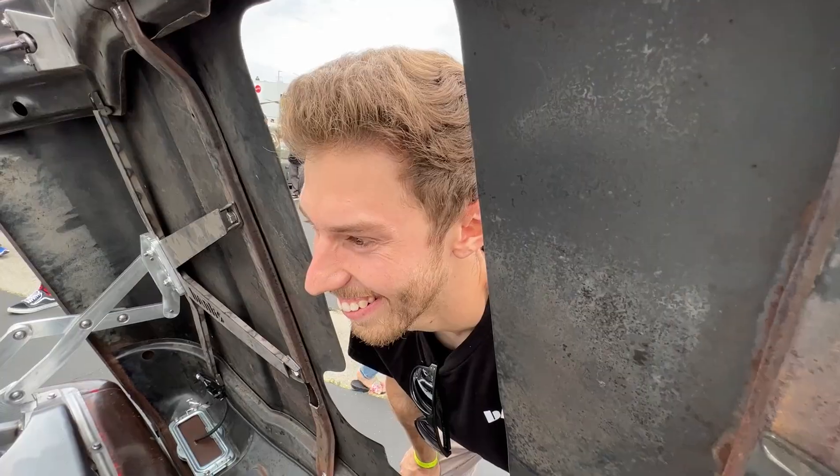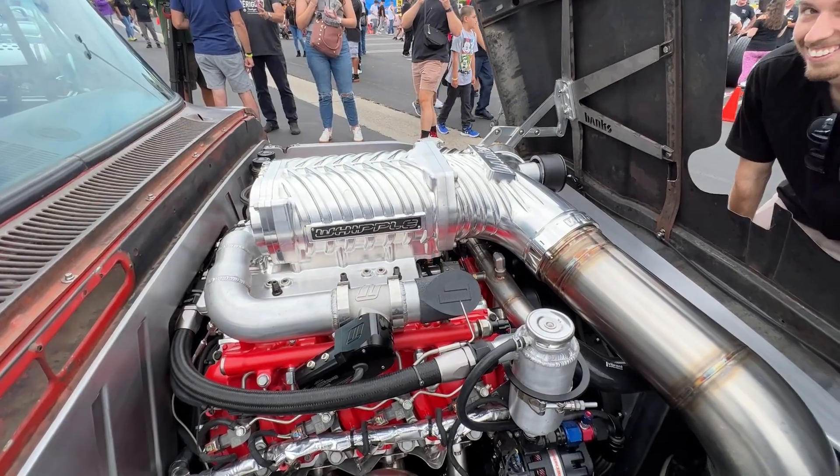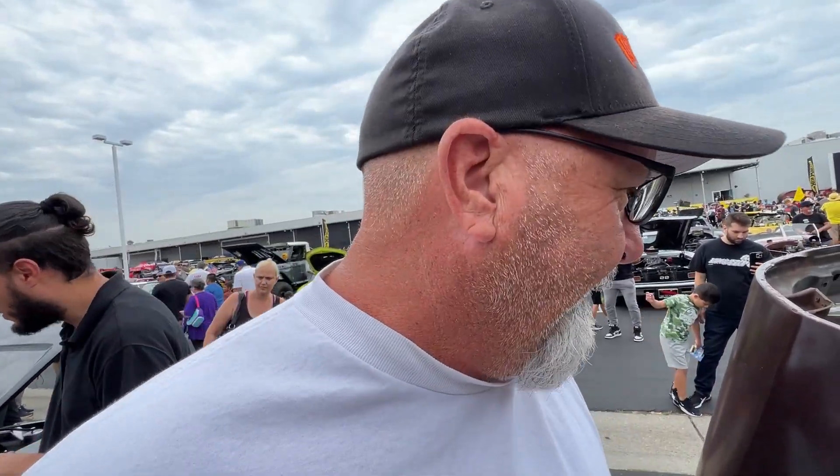Yo, what's the engine in there? A bad one. Diesel! You already know what's up. What can you say? It's a 6.6 Duramax, supercharged with the Whipple on it.